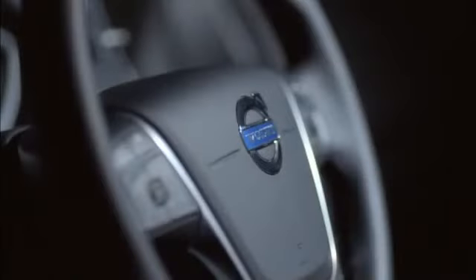The personalized interior theater lights give you the choice of seven different lighting colors. These allow you to tailor your drive to suit your mood.